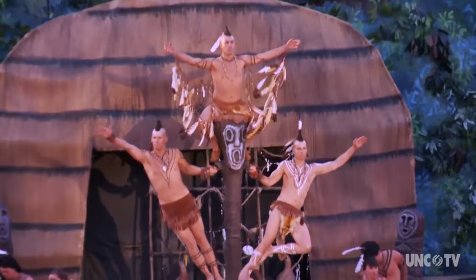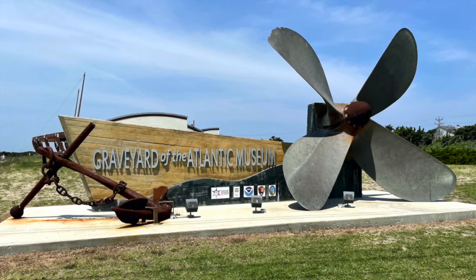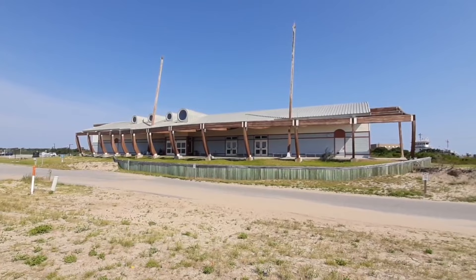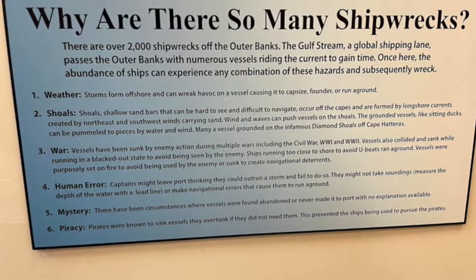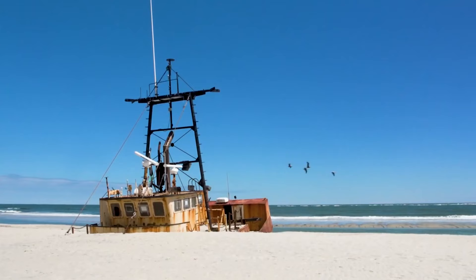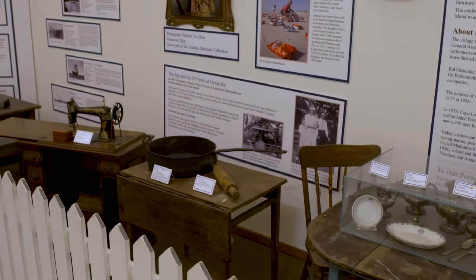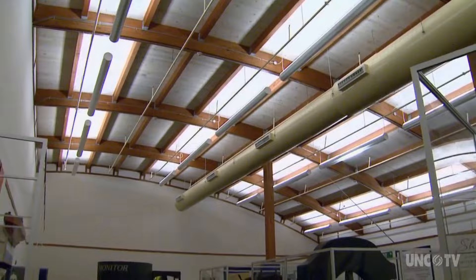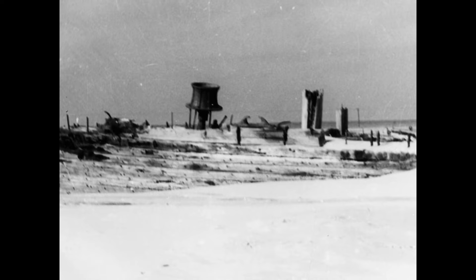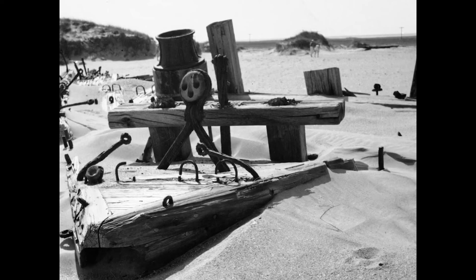Still can't get your fill of history? Follow Highway 12 to the end of Hatteras Island and you will find the Graveyard of the Atlantic Museum. The shallow waters off the Outer Banks have destroyed numerous ships over the past 500 years. These ships are still present where they went down, but different dive expeditions have recovered various artifacts and placed them in museums like this one. Included in the museum is the bell and other artifacts from the ghost ship Carol Deering, which washed ashore completely empty of passengers or crew — they were never recovered.